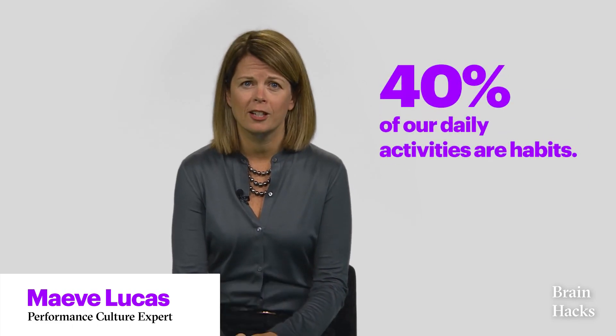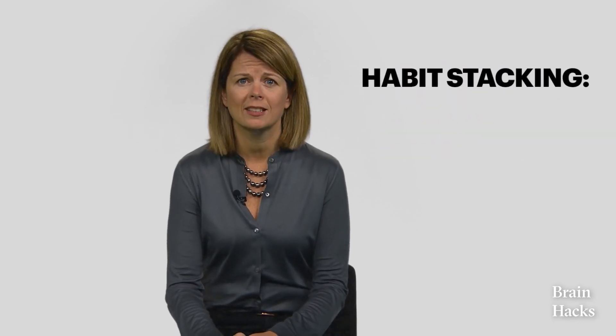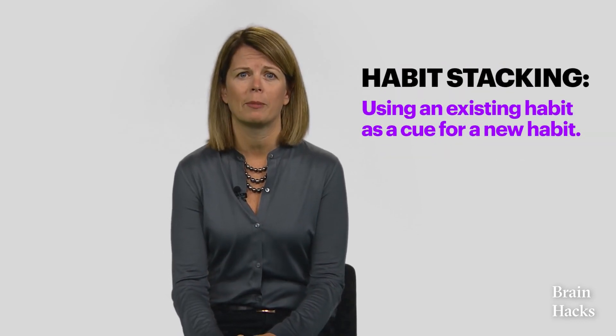But why does this method work? Let's ask an expert. Your brain recognizes and responds to habit loops because habits are a major part of our daily lives. Research shows that 40% of our daily activities are, in fact, habits. Think of your morning routine. You consistently repeat actions like brewing coffee or going to the gym with very little thought. You can use those existing habits to start a new habit.